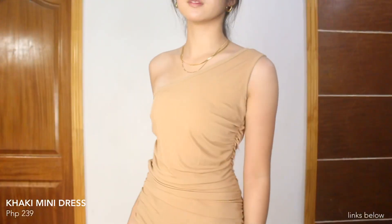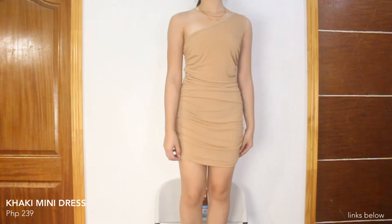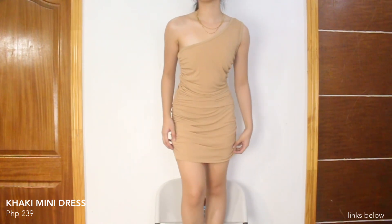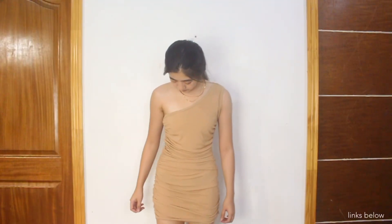The next dress is this one-shoulder mini dress — it's color khaki. It has details on both sides. Since mini dress nga siya, above the knee yung length niya. It's not too tight sa katawan pag sinuot. Yung quality pala nung tela niya it's kinda thin but it's not see-through. Mas casual siyang isuot compared to the other dresses na pinakita ko kanina.